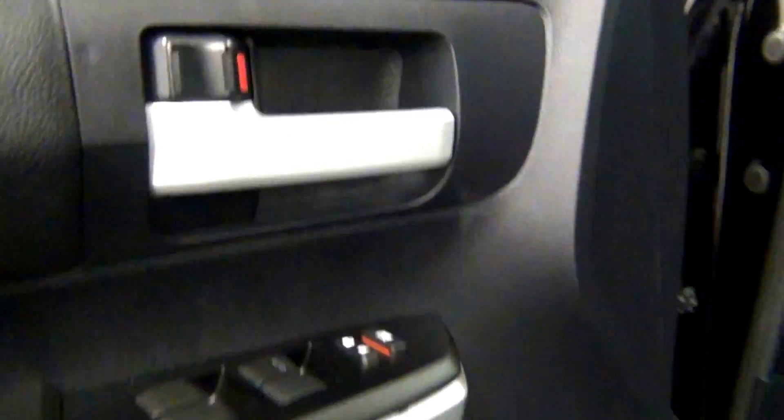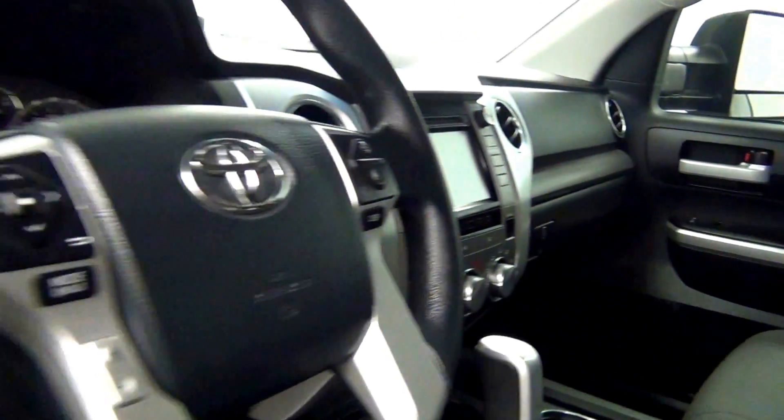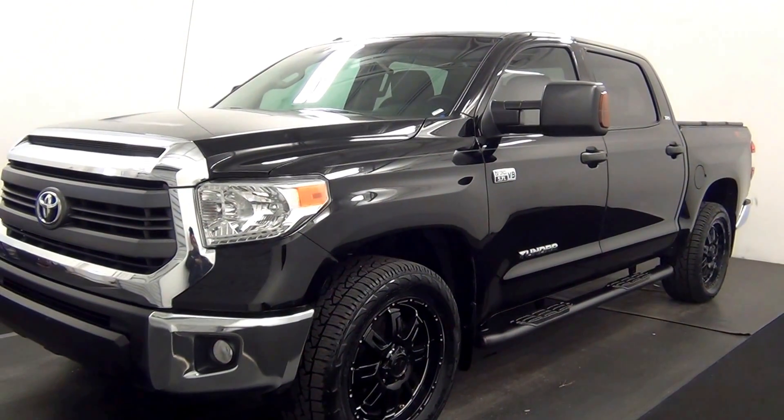Let's have a look on the inside. The back. And that will end the walk around the 2014 Toyota Tundra. Thank you for choosing Kennessy.